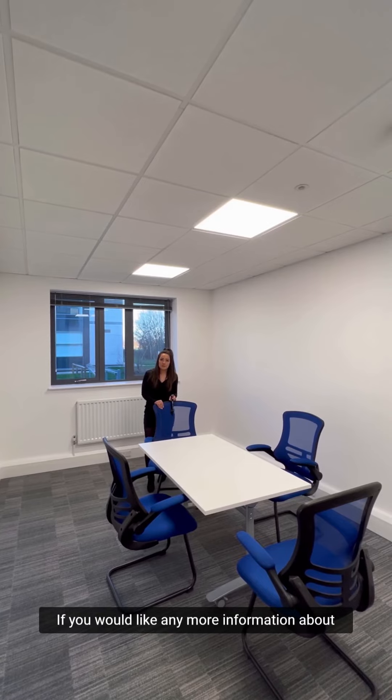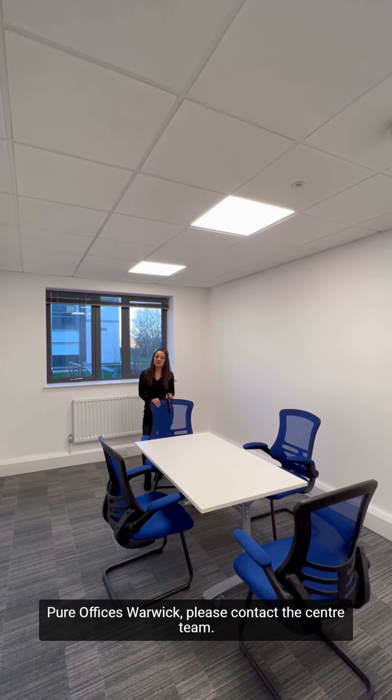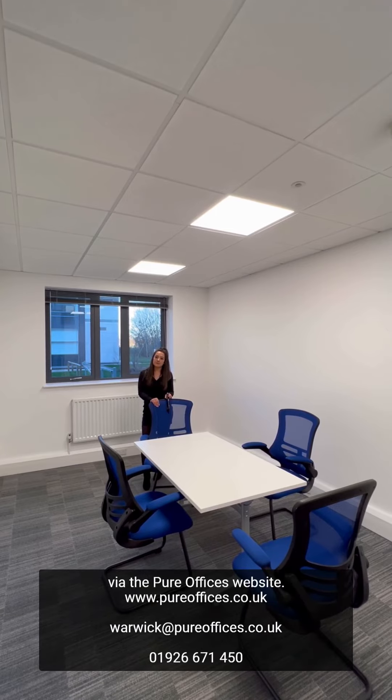If you would like any more information about the office space we have available at Pure Offices Warwick, please contact the centre team via the Pure Offices website. Thanks a lot!